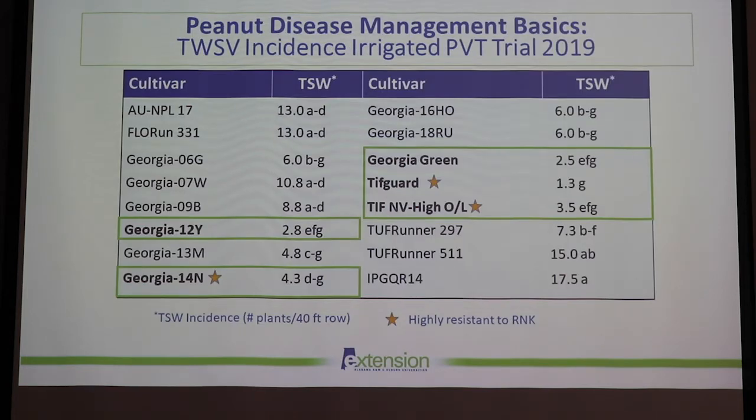Here are some more cultivar trials from one of our irrigated variety trials. About five varieties highlighted in green did very well for tomato spotted wilt incidence: Georgia 12Y, Georgia 14N, Georgia Green, TifGuard, and TifNV. The ones with orange stars next to them have very good resistance packages to root-knot nematodes. If you're under high pressure, you can avoid having to spray nematicides constantly by using one of these varieties — they not only protect yield in the current year but also help reduce nematode populations for future years.